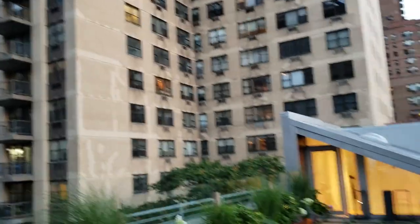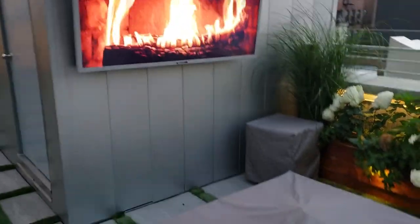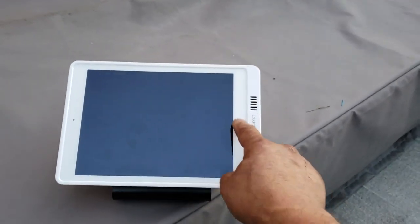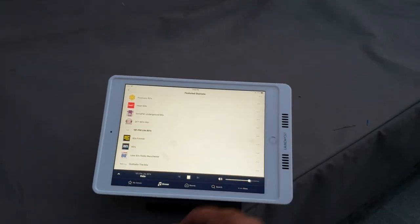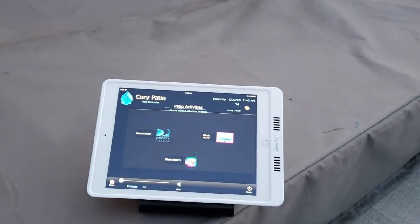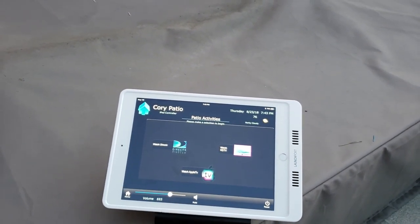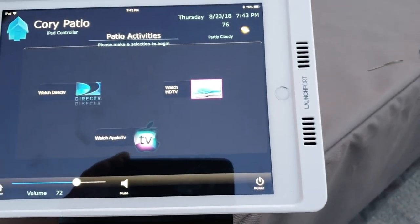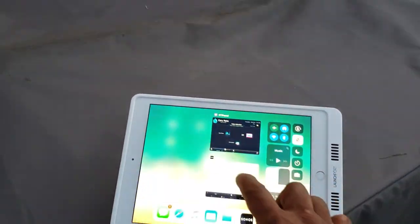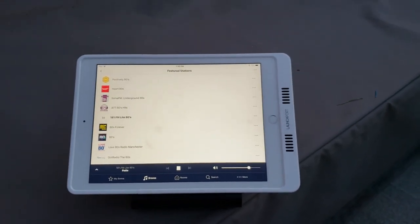Look at all these buildings around. Over here he's going to host parties. Let's go to the iPad so you can see how he gets to control it. We press the button and look for the TV app right here. You can see we can control DirecTV, Apple TV, and cable. We can also go back to the music apps — not a problem, it's all good.